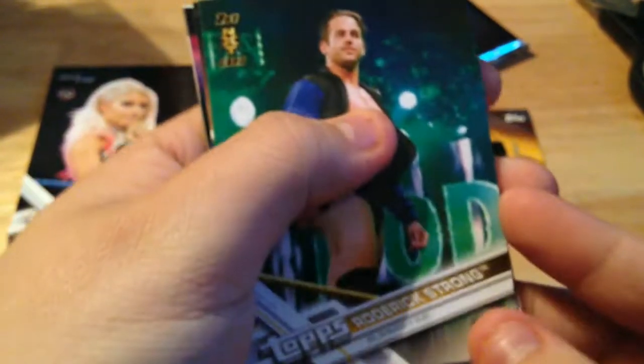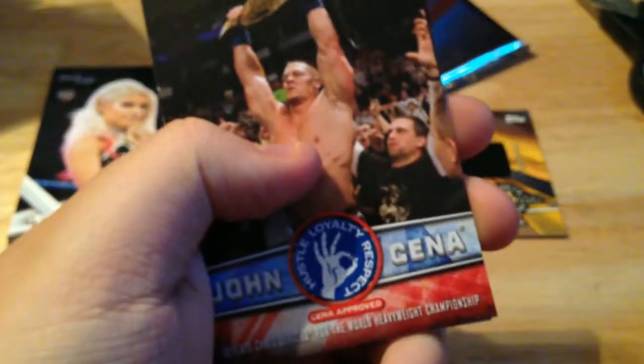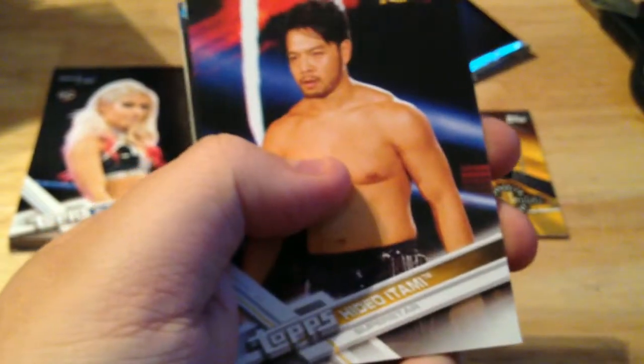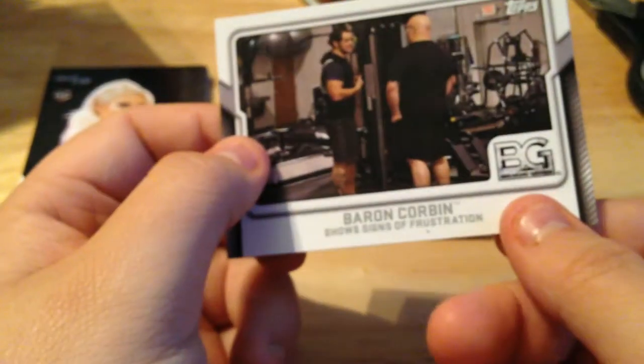Pack two: a nice first NXT card of Roderick Strong — looks like he's gonna get a nice push soon. Dash Wilder, John Cena tribute, Hideo Itami, another Shane Thorne, Chad Patten, and Baron Corbin Breaking Ground. Good show, Breaking Ground — they should bring that back.